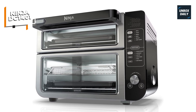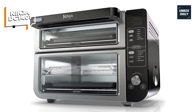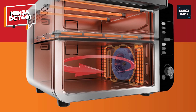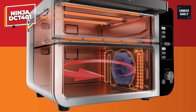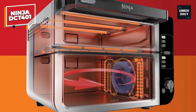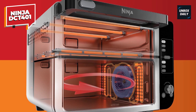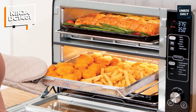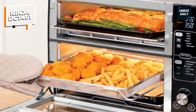What's inside the box? Aside from the cutting-edge oven, the Ninja DCT401 comes with a slew of accessories to help you cook more effectively. From sheet pans to wire racks and an air fry basket, you're ready to go on a culinary journey. And if you ever run out of ideas, the included chef-curated recipe book will undoubtedly ignite your imagination.